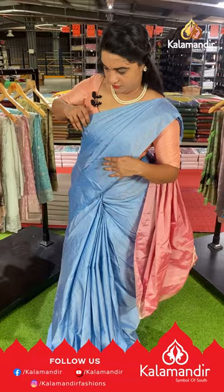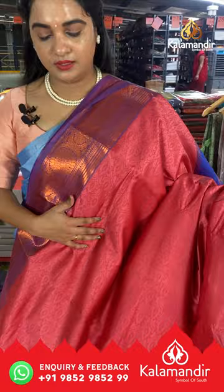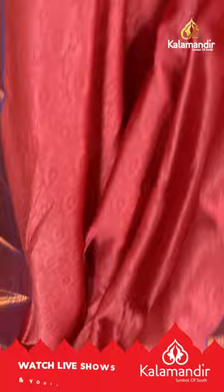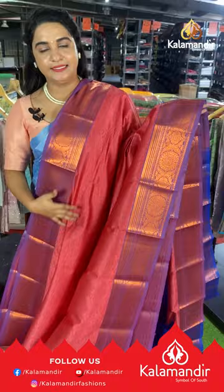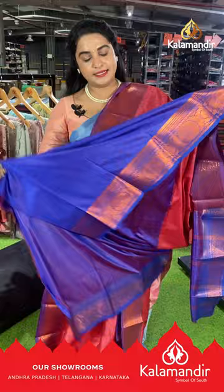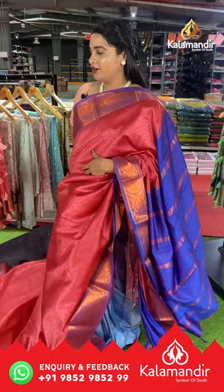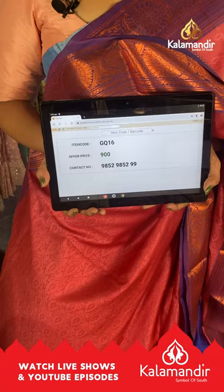Next saree is in dusty pink and royal blue color with a self-embossed design on the body. The border is the same length contrast border with floral motifs, floral bunches and lines in copper zari. The pallu is contrast with self-embossed design, lines and copper zari, paired with a contrast self-embossed design blouse with border. Saree code GQ16, price ₹900. WhatsApp: 9852-9852-99.